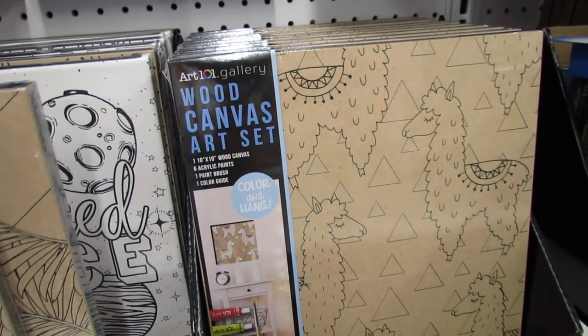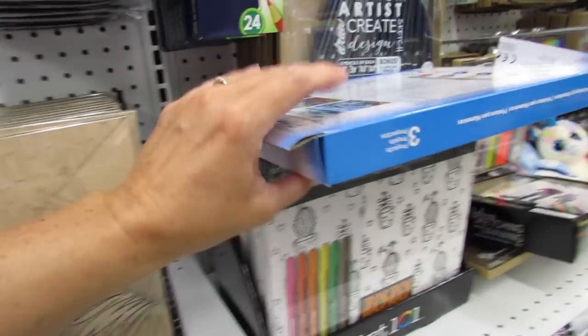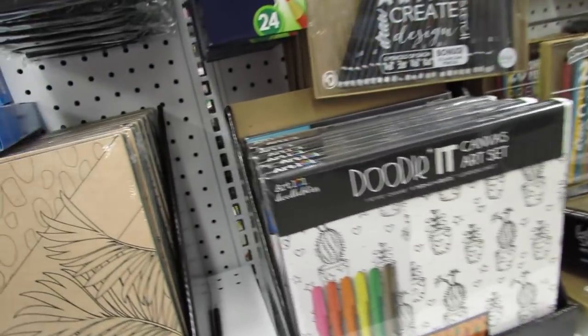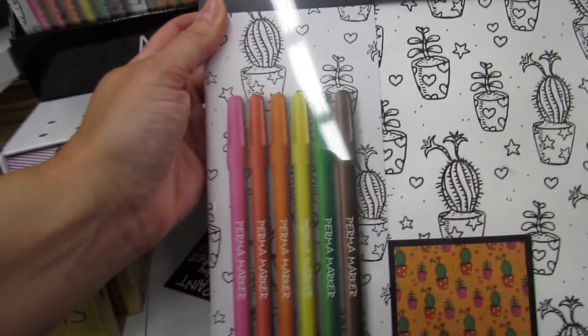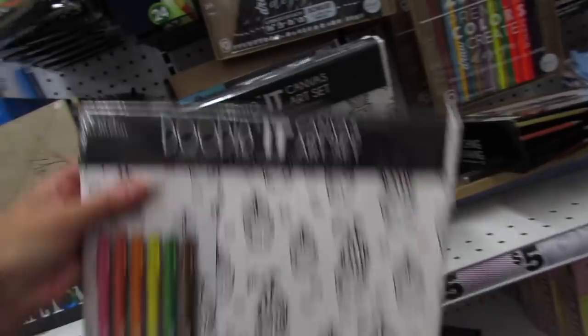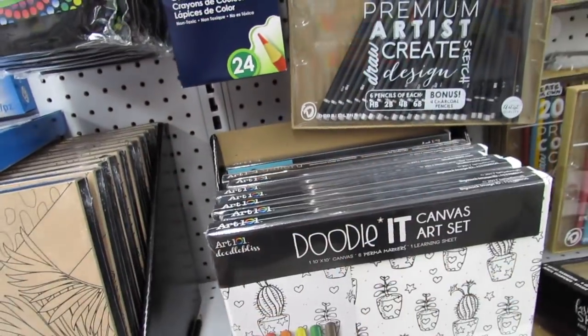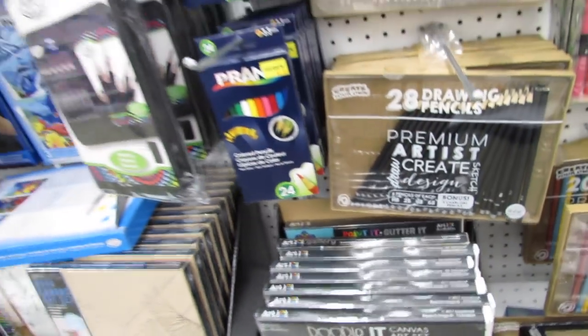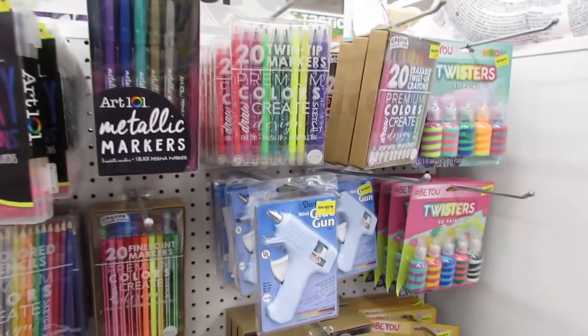Oh, that one is so cute. I see a cactus! Look at the cactus one — and I think it comes with markers. It does, it comes with markers! Again, these are just five bucks.